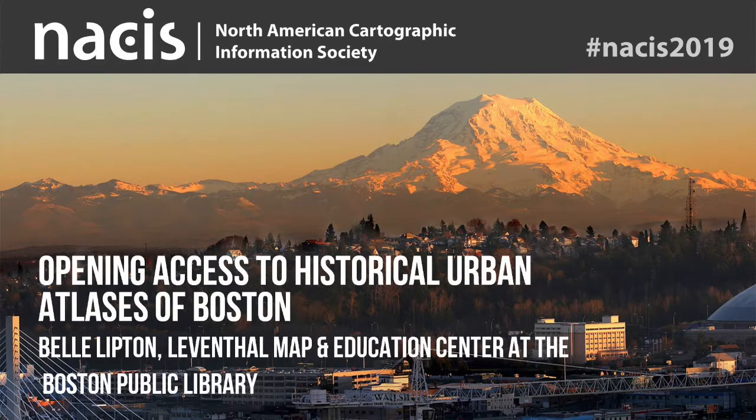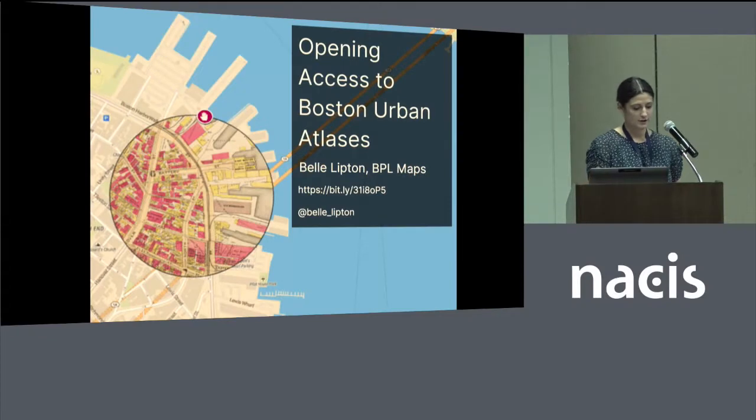Hi everybody, I'm Belle Lipton and I'm the GIS librarian at the Boston Public Library. I'm going to talk today about a project that we have been undertaking to increase accessibility to our urban atlas collection.